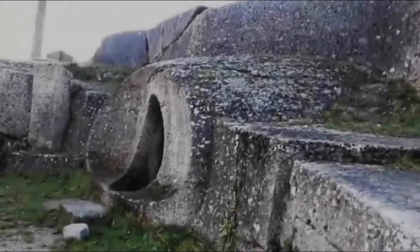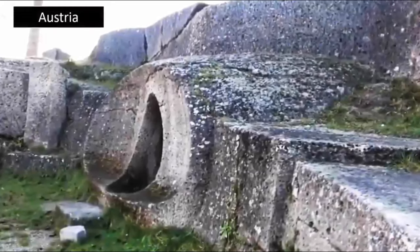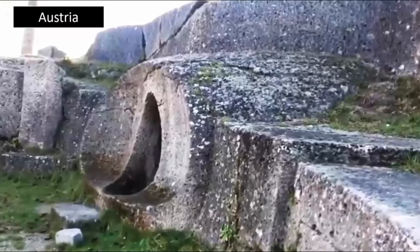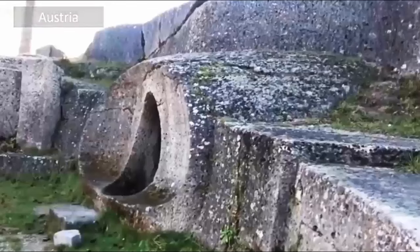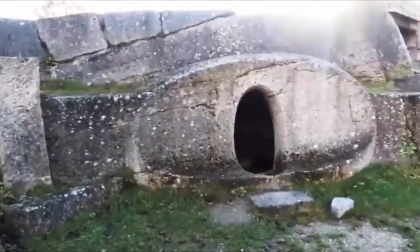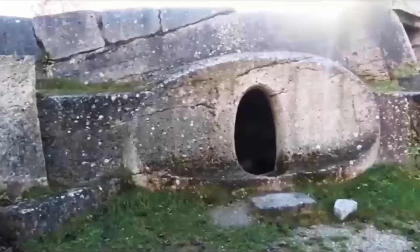Discovered within Austria, we were initially presented with just three images — two of the exterior — which, if one looks closely, not only displays the porthole of a hidden chamber upon the side of a solid rock face, but that the surrounding rocks had also been cut and finished to an incredibly high standard somewhere in the very distant past.